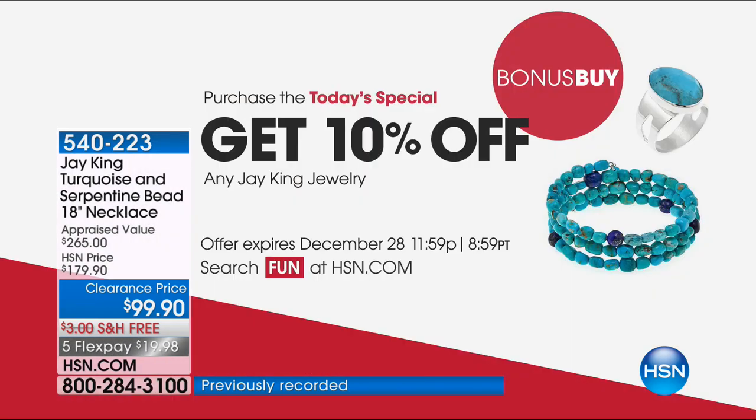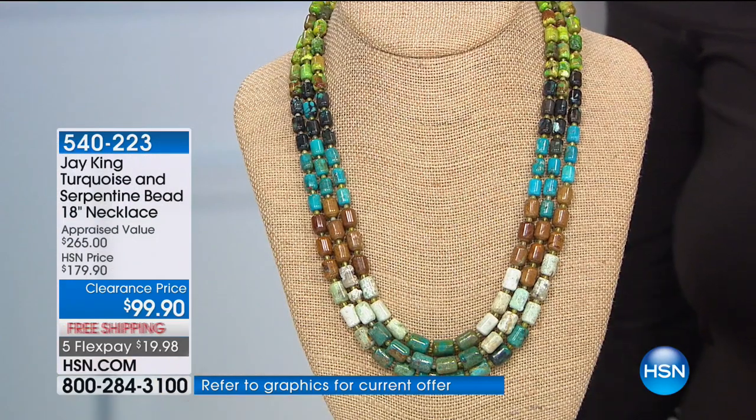The problem is when this is gone — which looks like it's going to happen early today — no one else throughout the day will get the offer. Someone could tune in, and Jay, you're on — when's your next hour? We come back on at 10 o'clock, probably until noon, and then we're on most of the day.